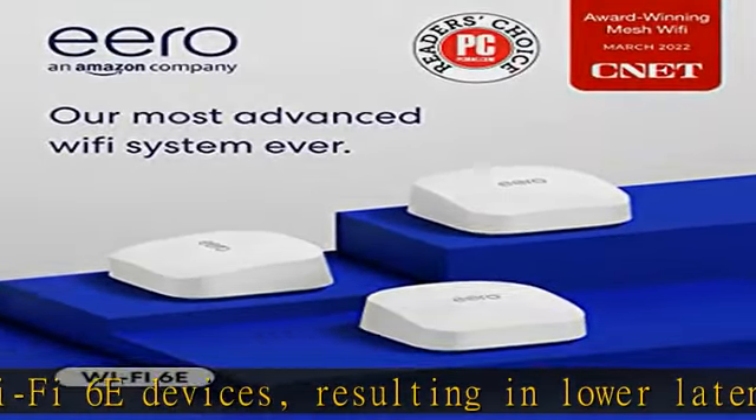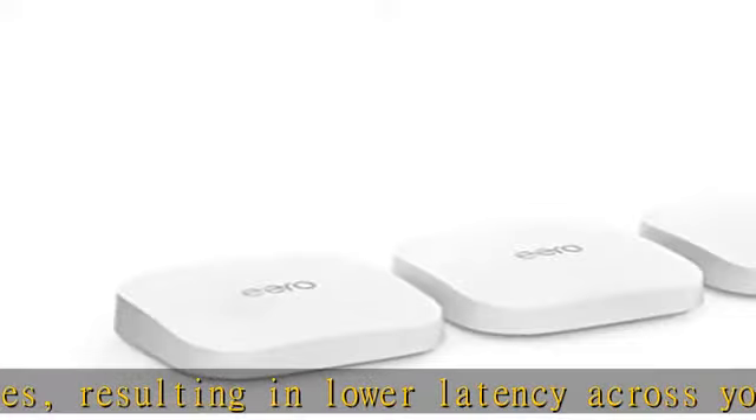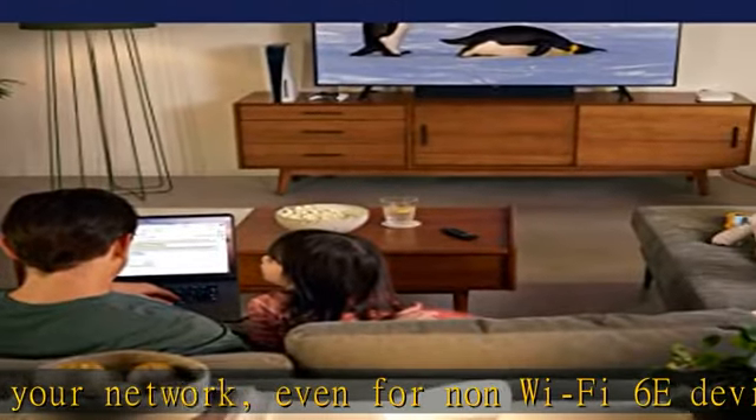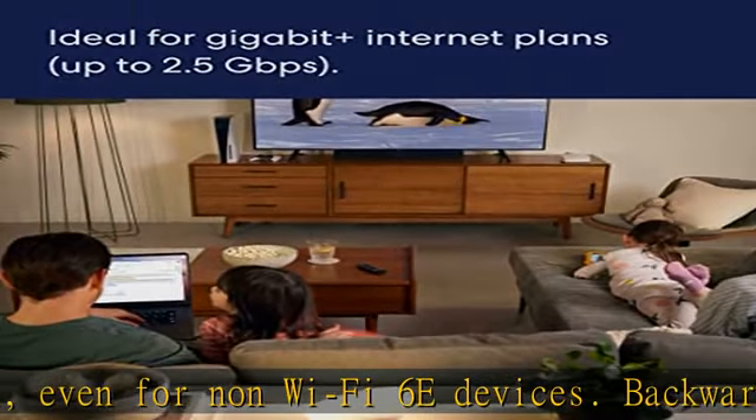Game, work, or stream reliably with Eero Pro 6E. Eero technology optimizes your Wi-Fi and supports blazing fast gaming across your whole home network. Eero's fastest system yet.